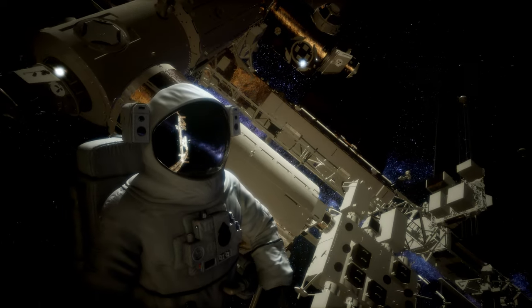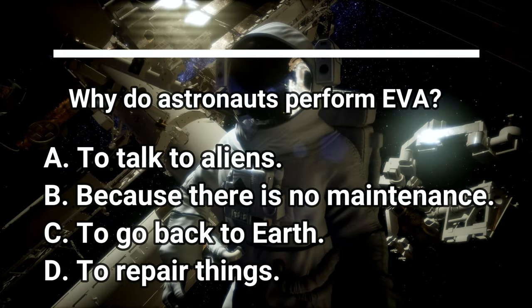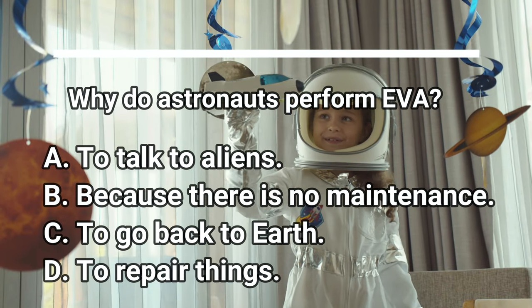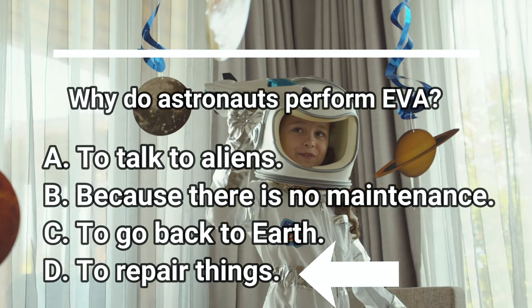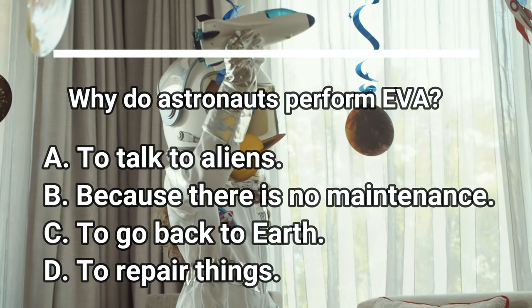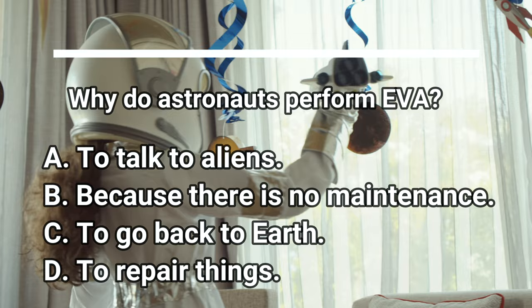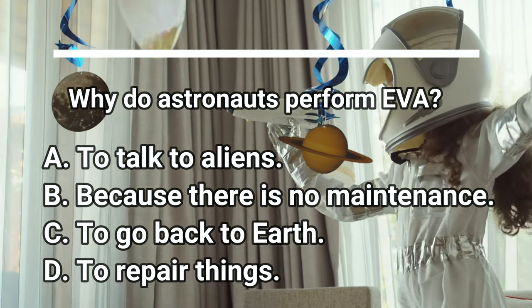Question number four. Why do astronauts perform EVA? Do you know? This one might have been tricky, but the answer is D — to repair things. Astronauts have lots of reasons to do spacewalks outside, from experiments to checking to see if things are broken and need to be repaired, which is maintenance. Yeah, it's a key thing about spacewalks.